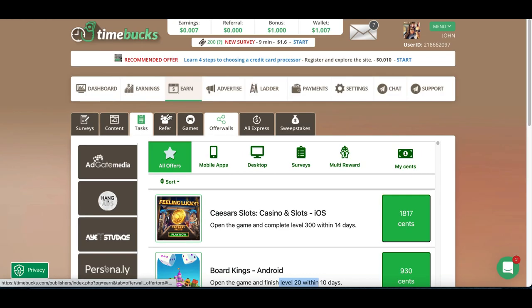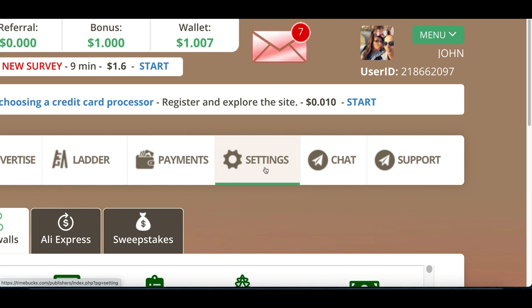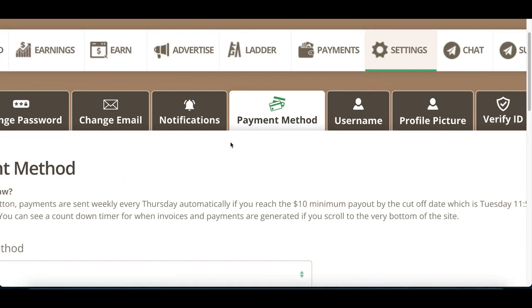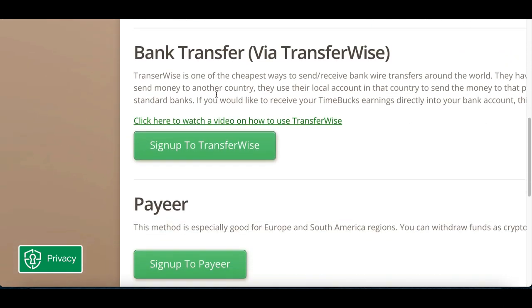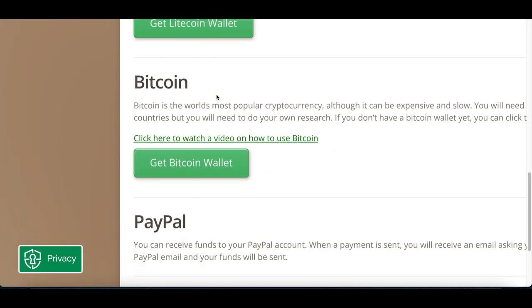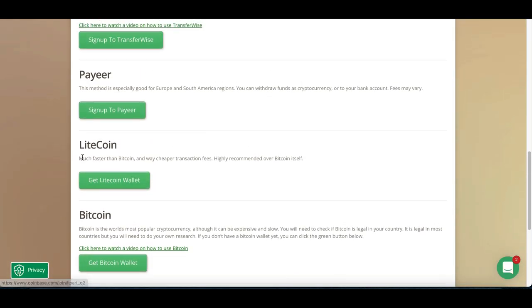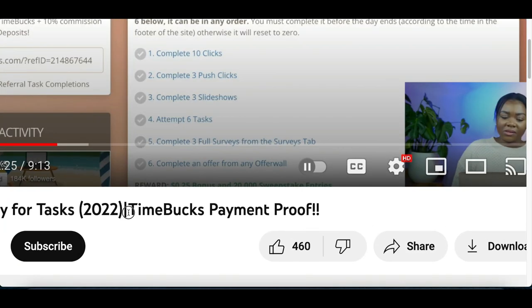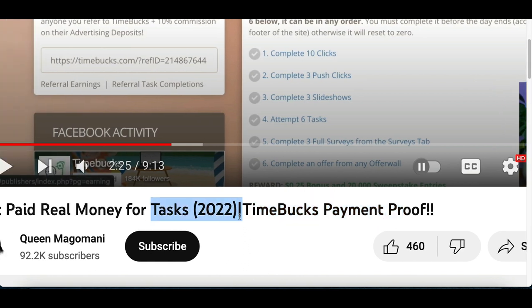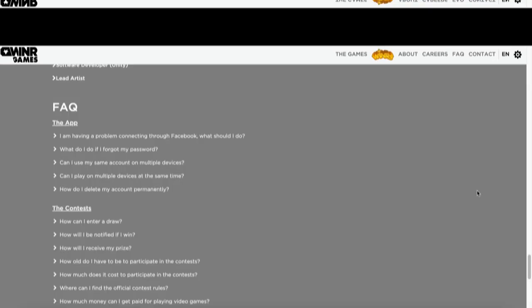There are many other tasks you can complete to continue earning more money. Once you're done, click on the settings tab, then click on payment method to see all the different ways you can get paid — AirTM, Tango, bank transfer, Payeer, Litecoin, Bitcoin, PayPal — so many payout options. If you do your research on this website you'll see real people showing payment proof in 2022, so you know it's actually legit.